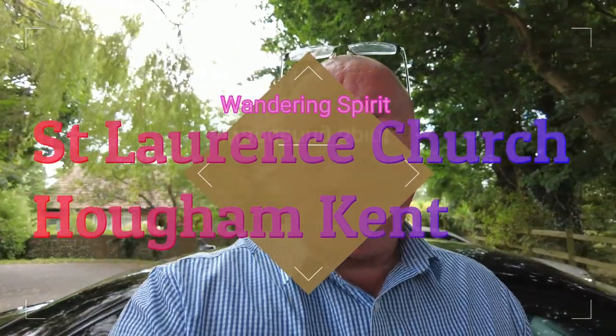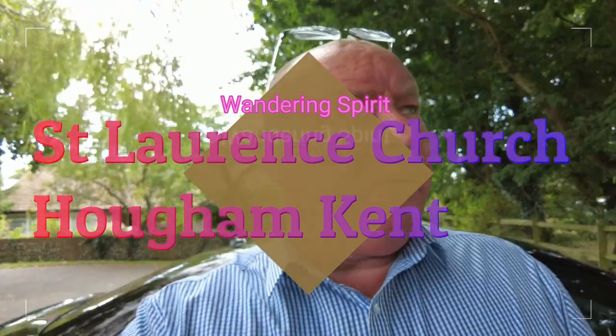Hello, good morning and welcome back to the channel. Today we found another beautiful little church — St Lawrence Church in Howham. I think it's pronounced that way, not too far from Folkestone. So please join me as we take a look around this beautiful little church.